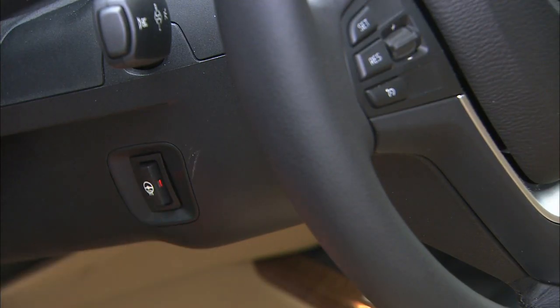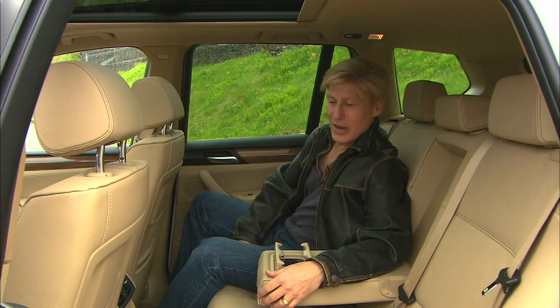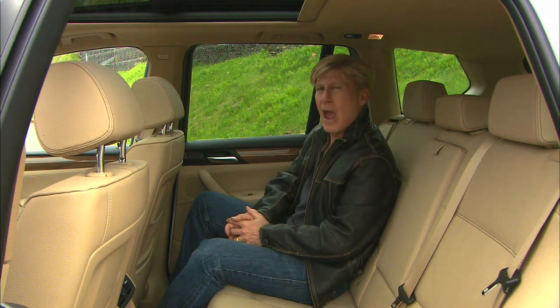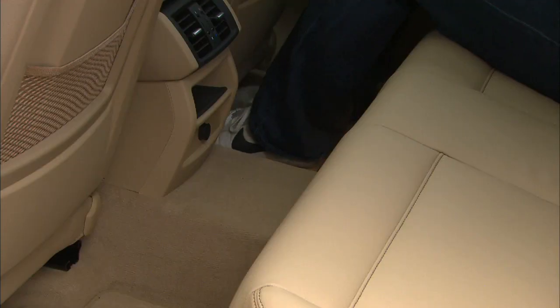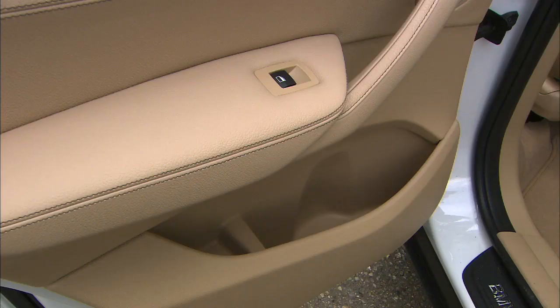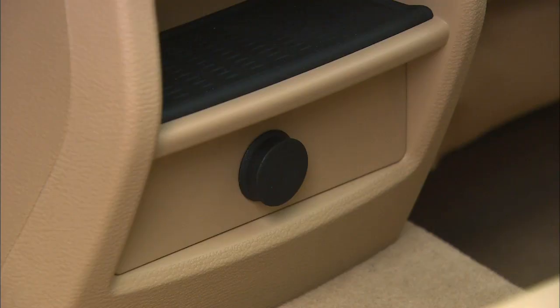Heated steering wheels are terrific. The X3 is fairly spacious in the back. Two passengers will be very comfortable, and three average-sized adults should be just fine. Those in the middle will have to straddle the driveshaft tunnel. There are lots of places to store stuff, and electronics can be charged.